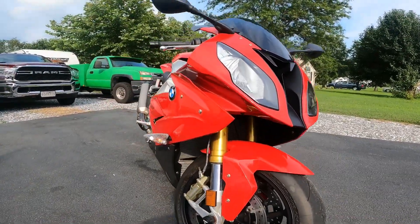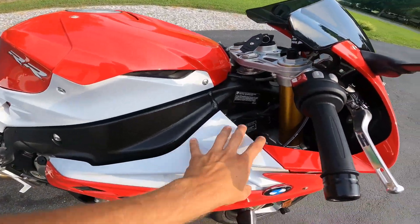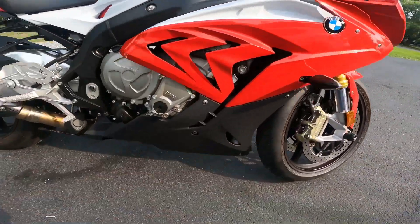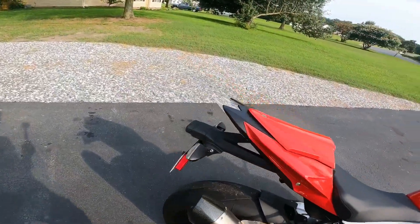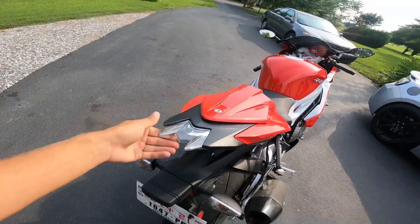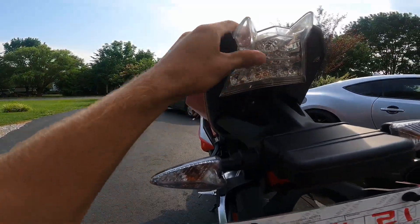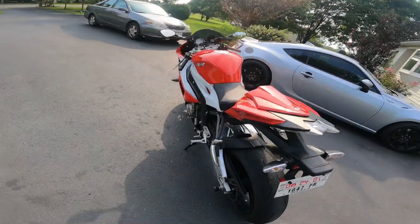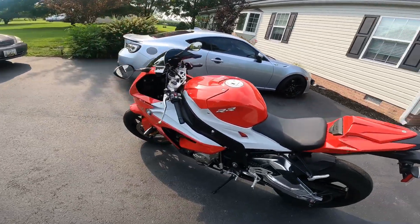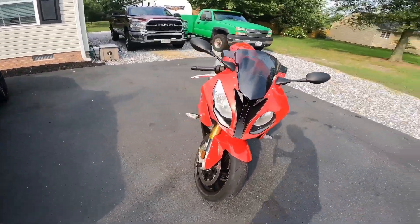I'm thinking about getting some carbon fiber panels here and there for protection, along with a new tail light for sure and a fender eliminator. Overall, she's a beauty, guys.